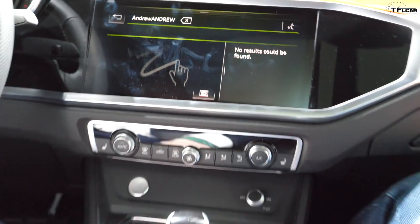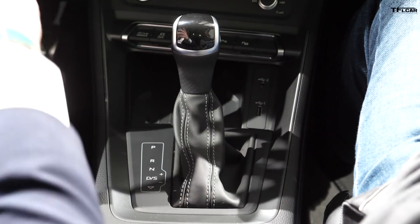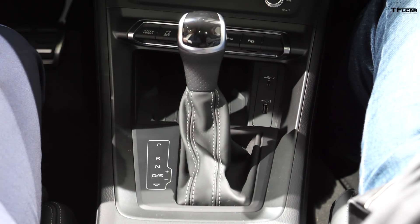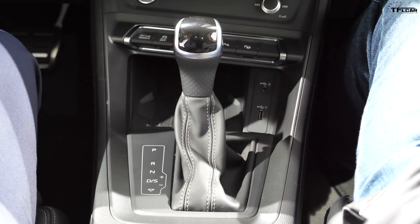Also available is Audi phone box — a convenient place to put your phone with great storage on top once it's charging. The cool thing about Audi phone box, unlike other companies' wireless charging, is that it also provides a signal booster. It tethers the vehicle to the roof antenna and boosts the signal wherever possible.